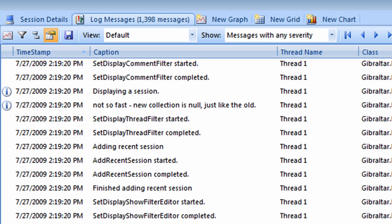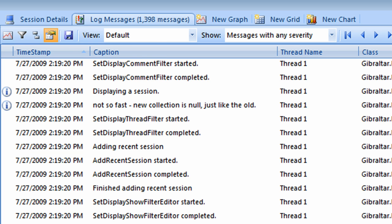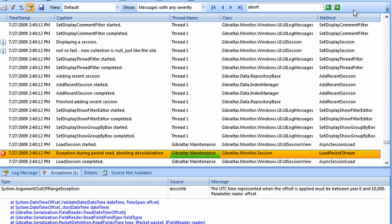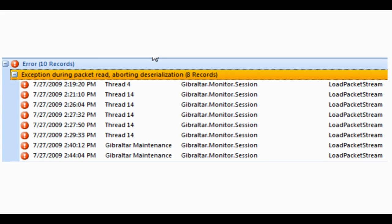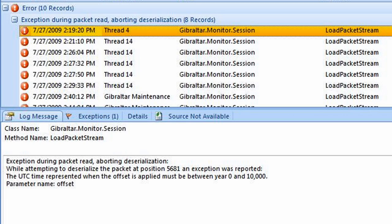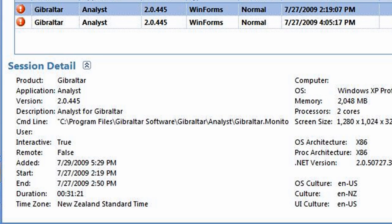I'll switch back to the default view and enter part of the error message in the search tool. I can now step through each occurrence of the exception and see the surrounding messages. Look how consistent the pattern is — our exception always occurs immediately after load session begins. With all this information, it was quite easy for us to pinpoint the root cause of the problem. It turns out that we had a subtle bug in the way we deserialized timestamps that only shows up when the agent and analyst are both run in a time zone with a positive UTC offset, like New Zealand.